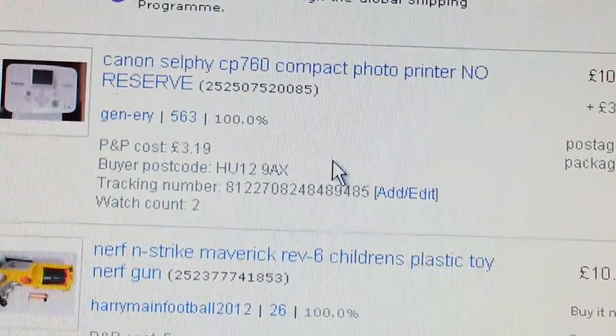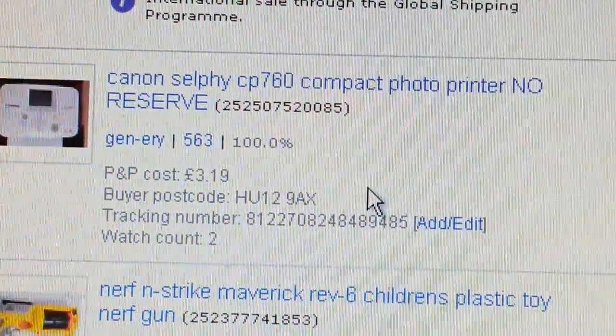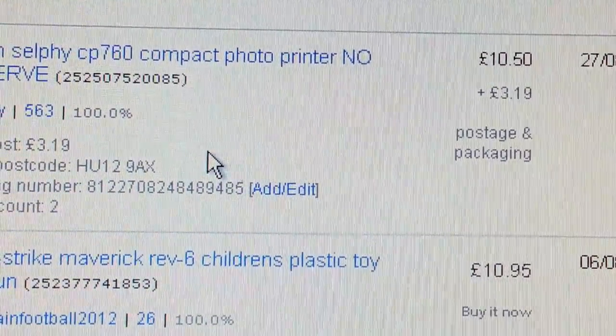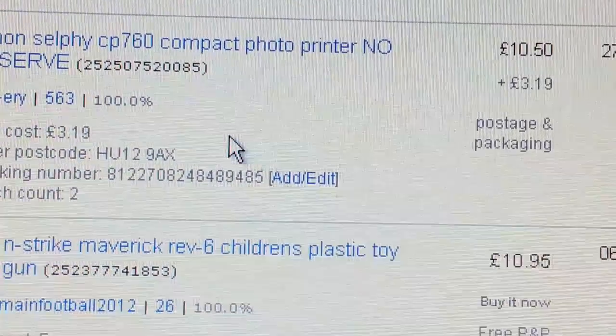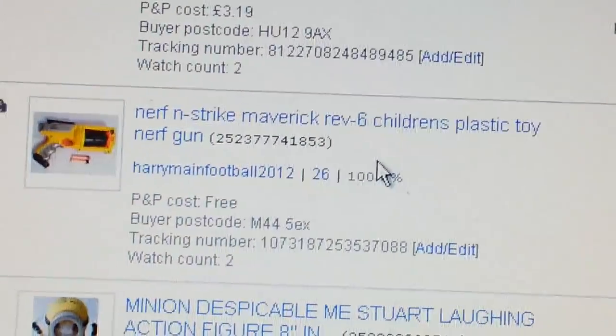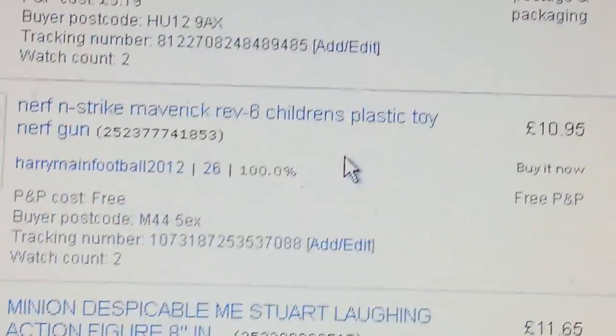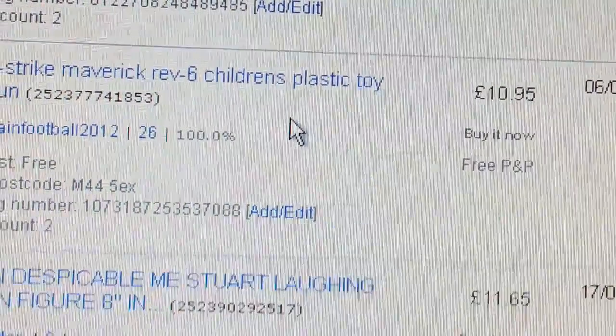A Canon Selphy compact photo printer went for £10 plus P&P, charged £3.19 on that one. Whenever you get the chance, pick up some of those printers — they sell for around £10.95.